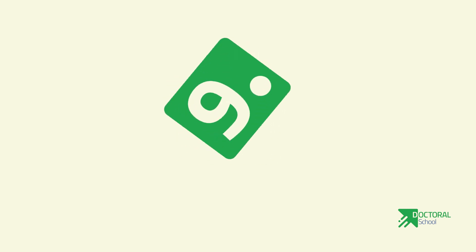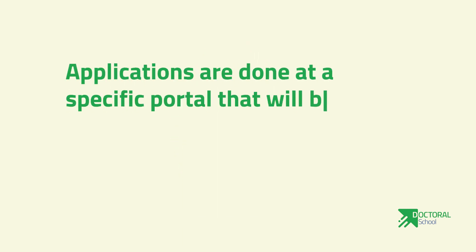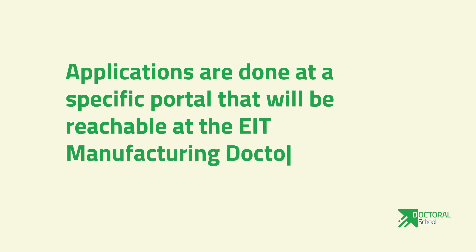Number nine: applications are done at a specific portal that will be reachable at the EIT Manufacturing Doctoral School website.